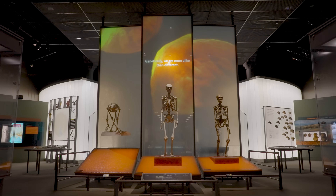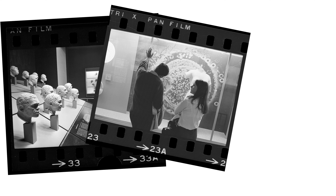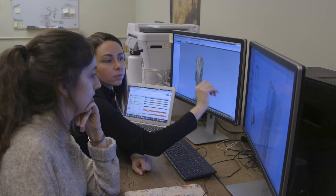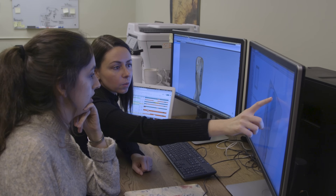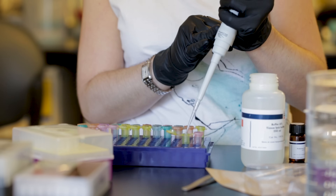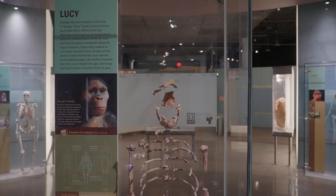The picture we have today of human evolution is very different from the picture we had when Lucy was discovered. It's been 50 years now and a lot has changed in that time. It would be hubris to assume that in 50 years' time things won't have changed at least as much as they have since we discovered Lucy.